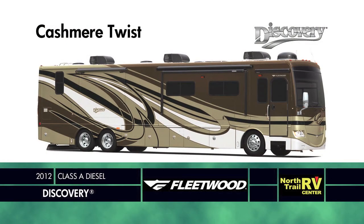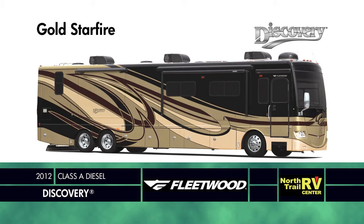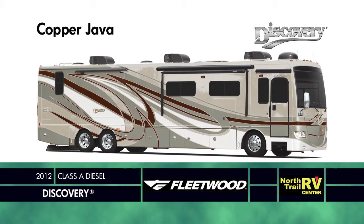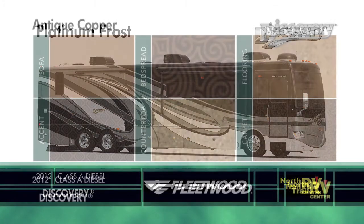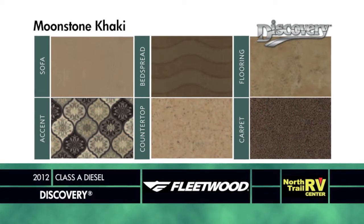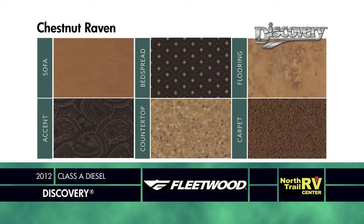Choose from five beautiful full-body paint schemes: Cashmere Twist, Gold Star Fire, Concord Frost Copper, Java, or Platinum Frost. Interior choices include Antique Copper Suite, Moonstone Khaki, or Chestnut Raven — all coordinating seamlessly with warm Honey or Brown Sugar wood colors.